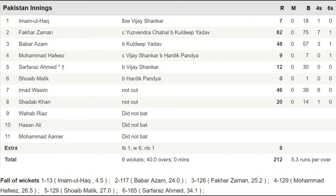Imam-ul-Haq made 7 runs, Fakhar Zaman made 62 runs, Babar Azam made 48 runs, Mohammad Hafiz made 9 runs, Sarfraz Ahmed made 12 runs, Shoaib Malik got a first-ball duck, Imad Wasim remained not out on 46, and Shadab Khan remained not out on 20. Rohit Sharma was declared Man of the Match for his outstanding innings of 140 runs. India are now at number 3 on the table with 7 points, while Pakistan are at number 9 with just 3 points.